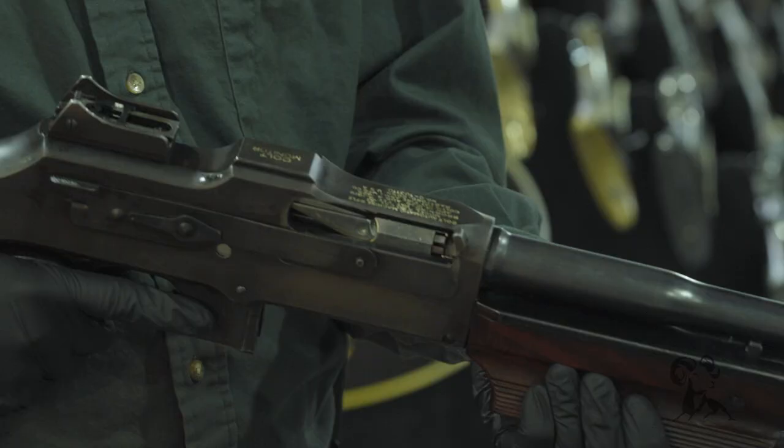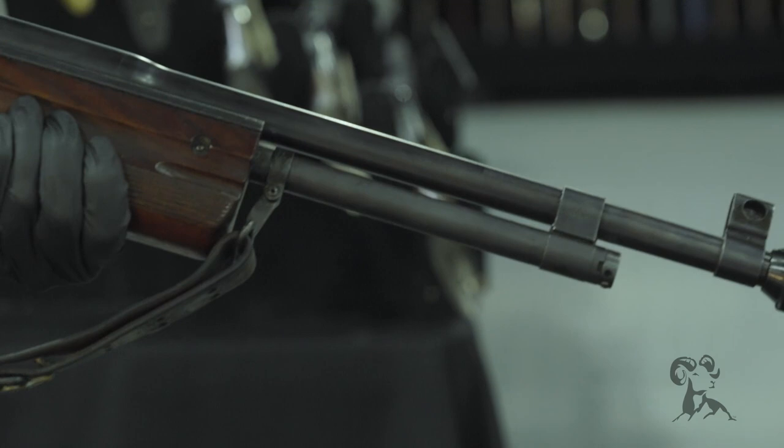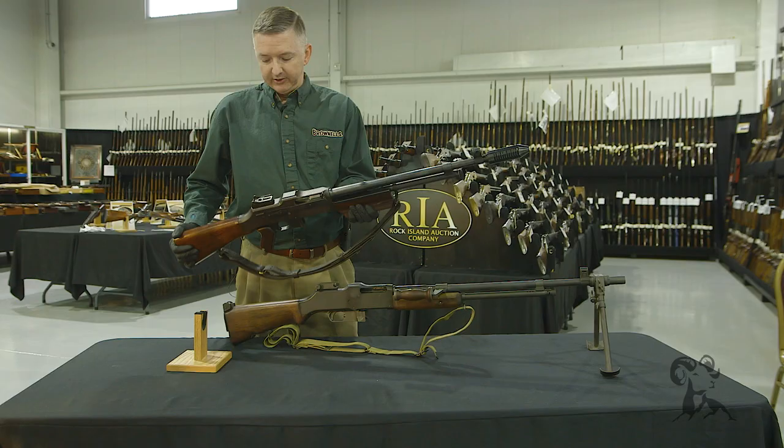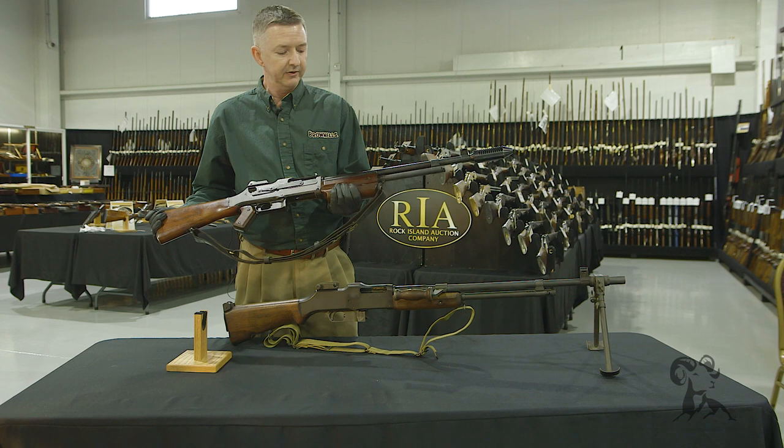These were actually used to subdue Bonnie and Clyde. You can see pictures of the car whenever they were shot up — a lot of those holes were from a Colt Monitor. You don't see a lot of these; this is one of the very few transferable examples in existence. This gun right here is about $120,000, maybe even more.